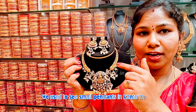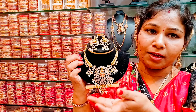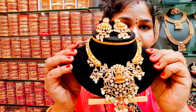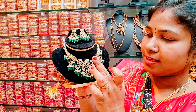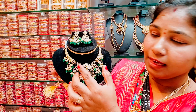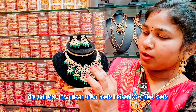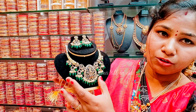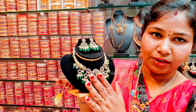Here we have the second model. The second model is a cut design. We also have the third model, and with the same model available as well. Here we have the previous model as a reference.